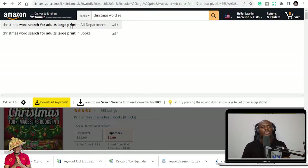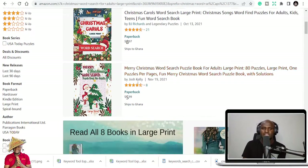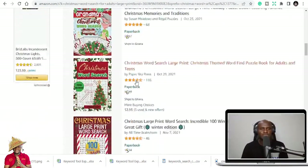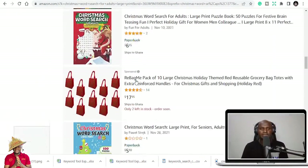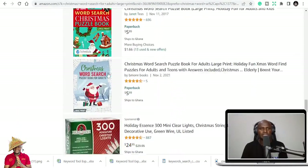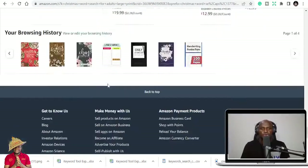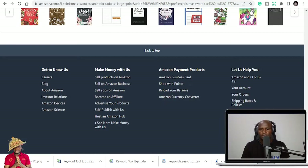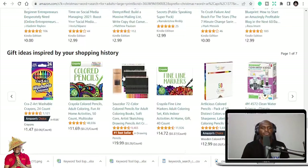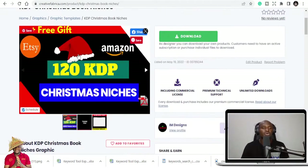Christmas word search for adults — Christmas carols word search — is also another niche that you can make a lot of money in. Word search puzzles and all those types of content. I'm quite sure these are niches that, if you target them, some steady sales will keep coming. I'm not going to guarantee you'll make massive sales, but they will keep coming.